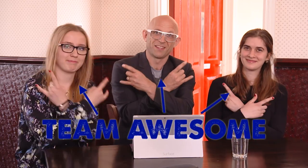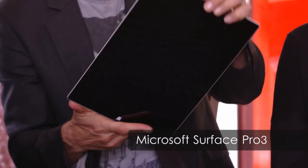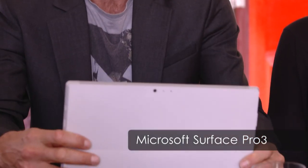We've been split into three teams and this is my team, Team Awesome. We've got the Microsoft Surface Pro 3 — look at that, seamless screen, click outstanding, a nice click-in keyboard. And it also functions really well as a tablet.